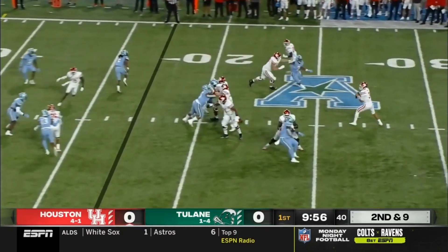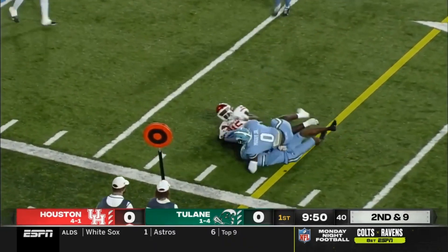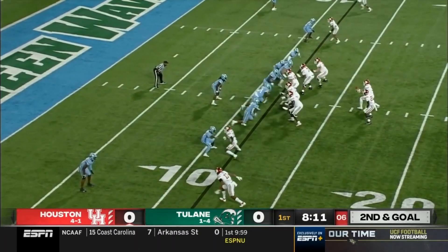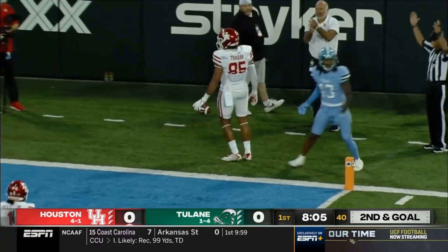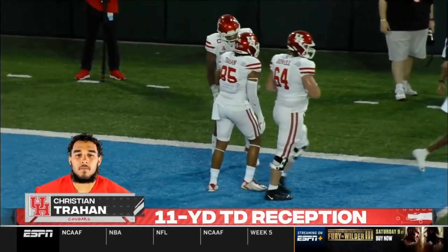Eleven personnel for the Cougars. Toon again pressured but again gets it off to his receiver Jalen Irwin. We've seen him spread the ball around already — impressive first drive, hampered a little bit by penalties. Toon forced out of the pocket, goes to the end zone, he's got a guy wide open — touchdown for Houston! Christian Trahan has the Cougars strike first.